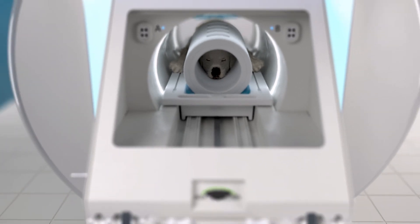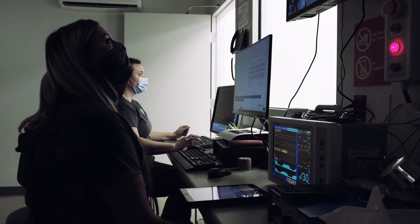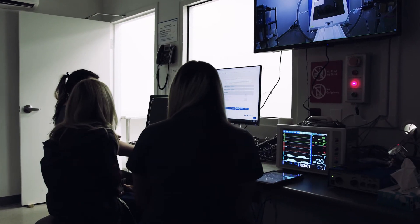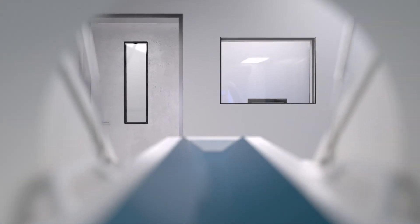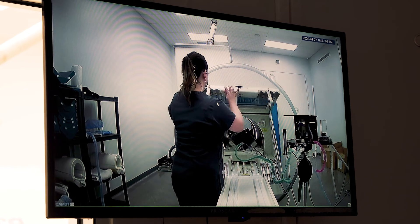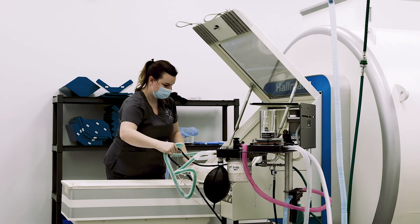MRI technicians now have unparalleled access to check on anesthesia levels, monitor patient parameters, and even observe subtle breathing patterns. In the event of patient distress, technicians have immediate access by simply raising the hatch and sliding the patient out of the bore.